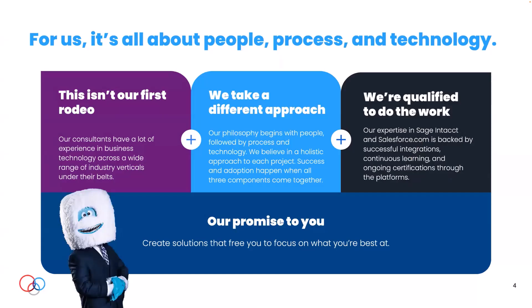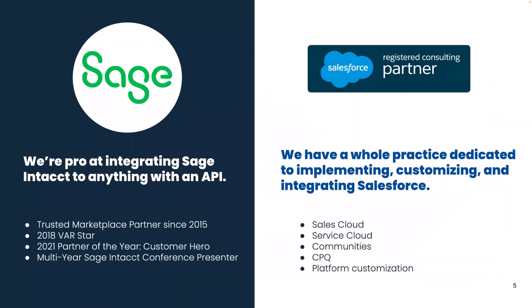At Vent, what we live for is creating systems that free you to focus on what you're best at. We come across a ton of burnt-out finance professionals who can't get to their kids' soccer games because they're burning the candle at both ends. We want to come in and automate those processes to get you back to doing what you're best at. There are two main parts to our business — we are a Sage Intacct Marketplace Partner and we help connect anything with an API to Sage Intacct. The other side is our Salesforce.com consulting practice.